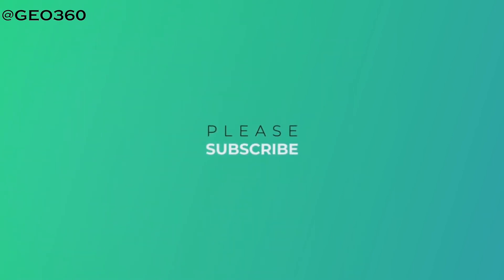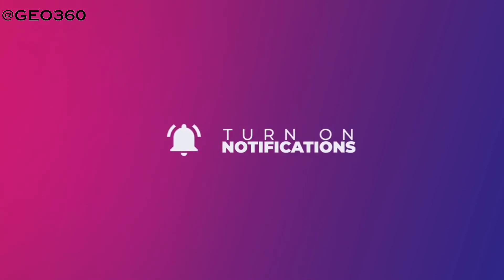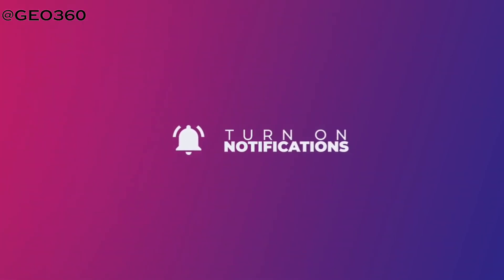Thank you for watching the video. I hope this was very informative. If you have any queries, leave them in the comment box below and we will try to explain. Please like, share, and subscribe to the channel and stay tuned for further updates. Thank you.